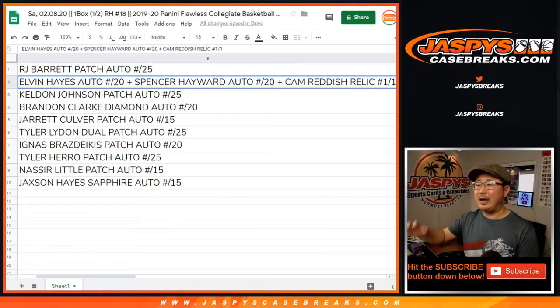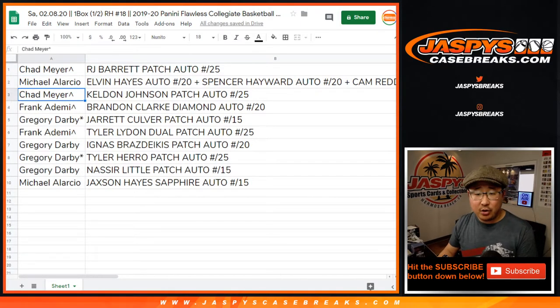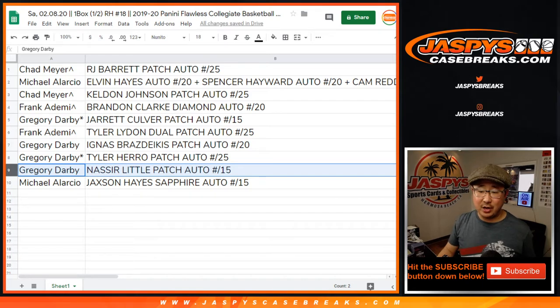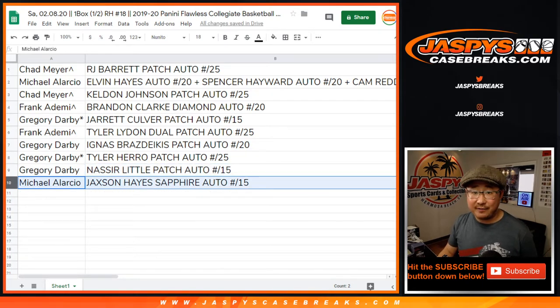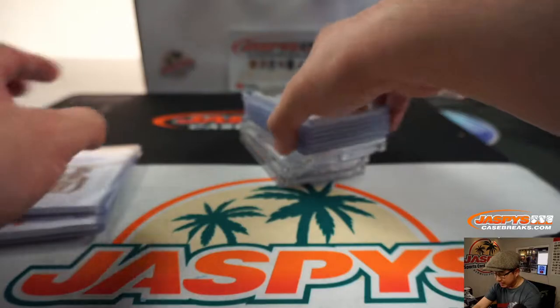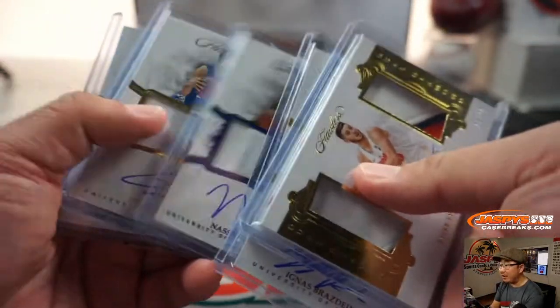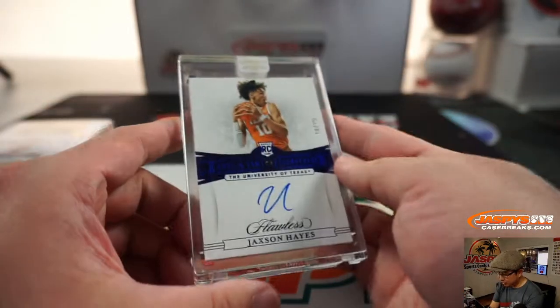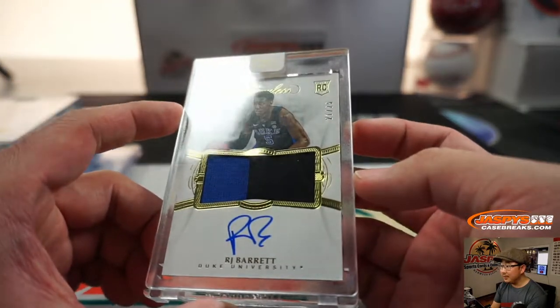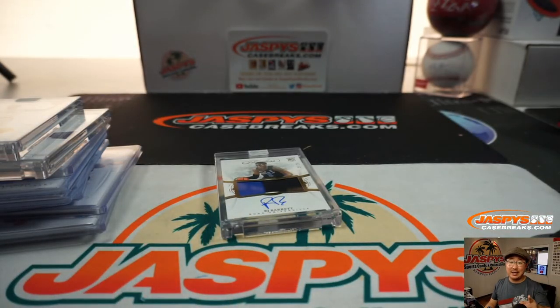All aboard the Big Hit Express! Chad, you also get the Kelton Johnson to 25. Frank, with the Brandon Clark Diamond auto to 20. Greg, with the Jarrett Culver patch auto to 15. Frank, you've got the Tyler Lydon dual patch auto to 25. Greg, with the Idnis Bradzikas patch auto to 20, the Tyler Hero patch auto to 25, and the Nasir Little patch auto to 15. Michael, with the Jackson Hayes Sapphire autograph to 15. And there you go, boys and girls. Thanks for watching, thanks for breaking with us. Keep an eye out on jazbeescasebreaks.com. This is Joe, I'll see you next time.